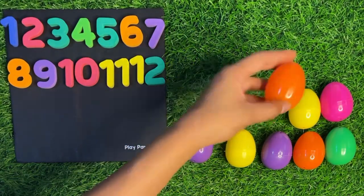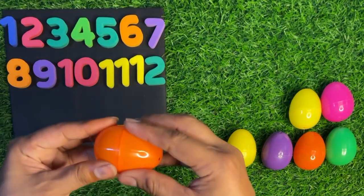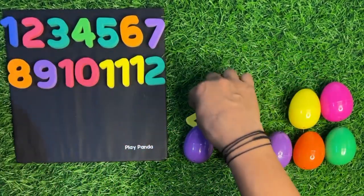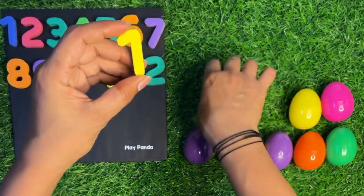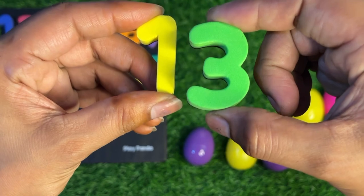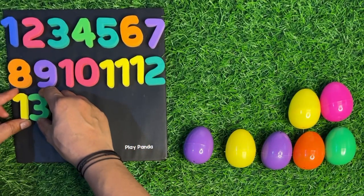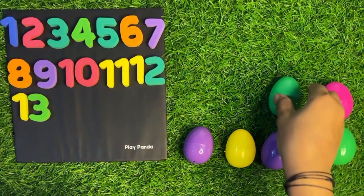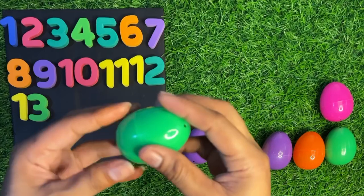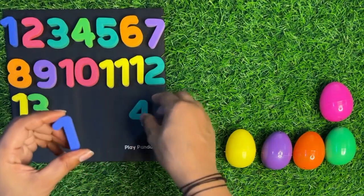Next we have an orange color surprising egg. First we crack it and then open it. Inside: one and three, thirteen! Thirteen, let's paste it thirteen here. Now we take this green color egg, first we crack it and see which number we get. We got number fourteen — one four, fourteen!